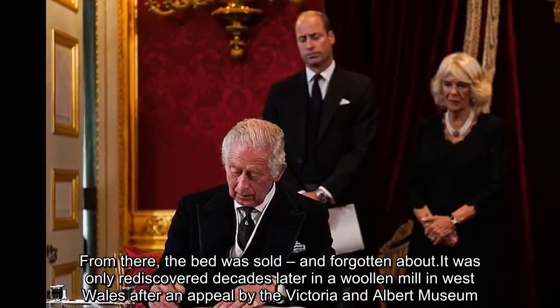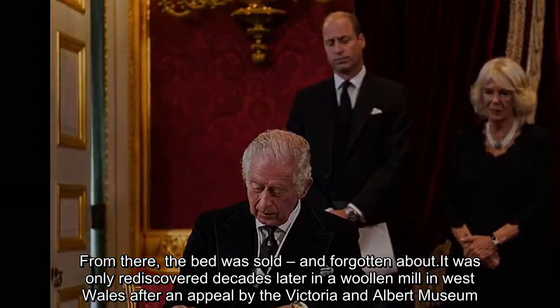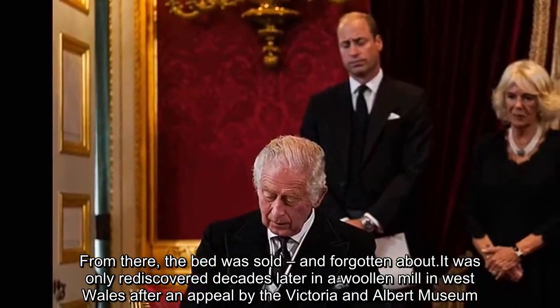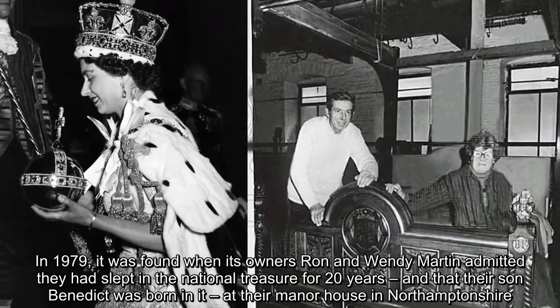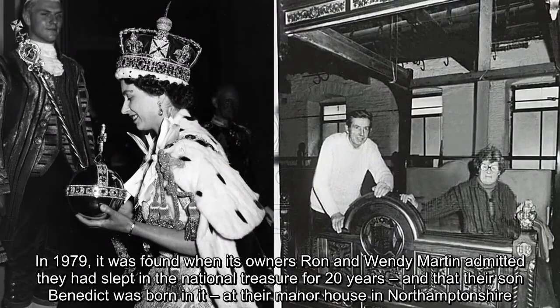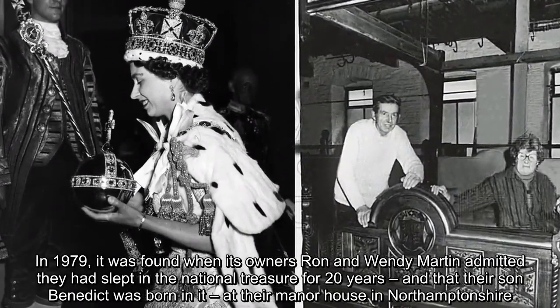From there, the bed was sold and forgotten about. It was only rediscovered decades later in a woolen mill in West Wales after an appeal by the Victoria and Albert Museum. In 1979, it was found when its owners Ron and Wendy Martin admitted they had slept in the national treasure for 20 years, and that their son Benedict was born in it, at their manor house in Northamptonshire.